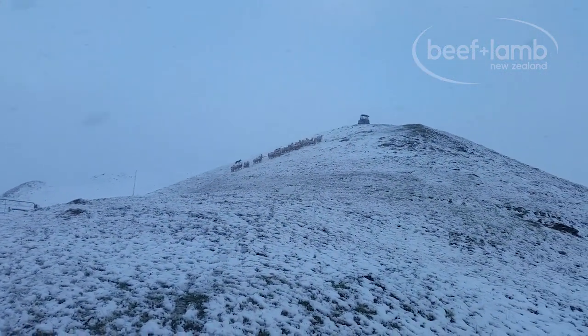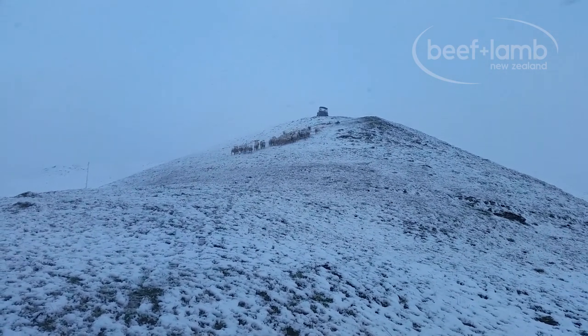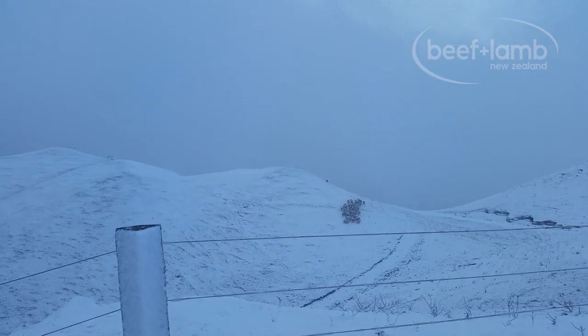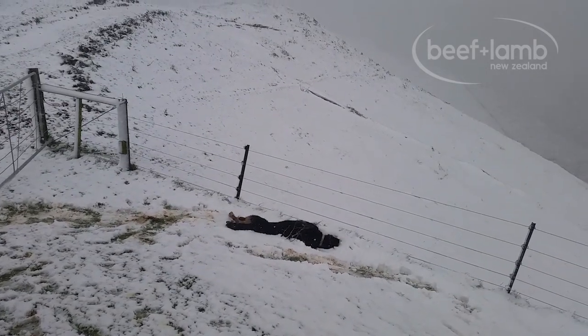A particularly harsh snowstorm in 2010 saw us lose 1,000 lambs in just one night, leaving us devastated. It made us realise we had to do more to reduce death within the flock at lambing. As a result, we set up the orphan lamb shed.